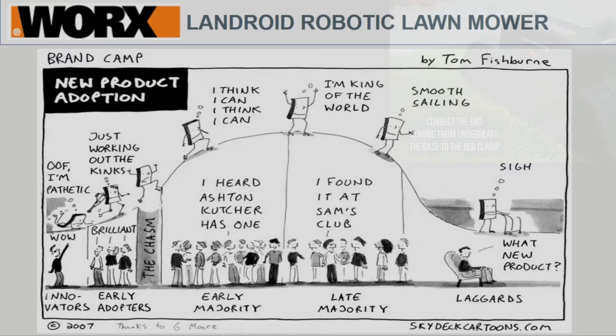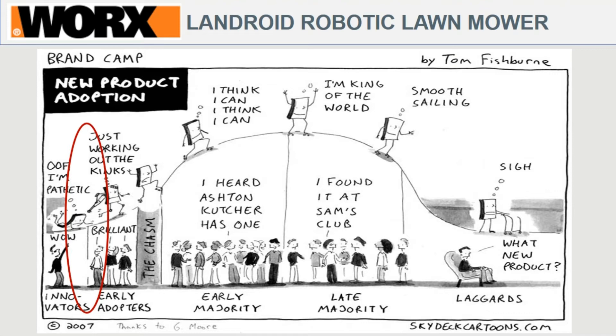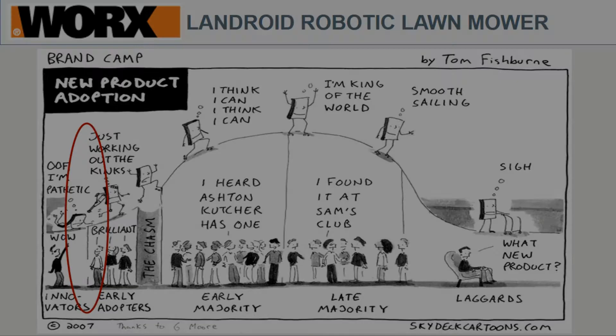Some final insights: this is called the Innovation Chasm — maybe you've seen it. Products are invented, early adopters think it's brilliant, and then it starts to become mainstream. In this stage there's kind of a beta phase, and I believe the Worx Landroid robot lawnmower is somewhere between the innovators and early adopters. I think there's still about half a decade before this product fully matures.